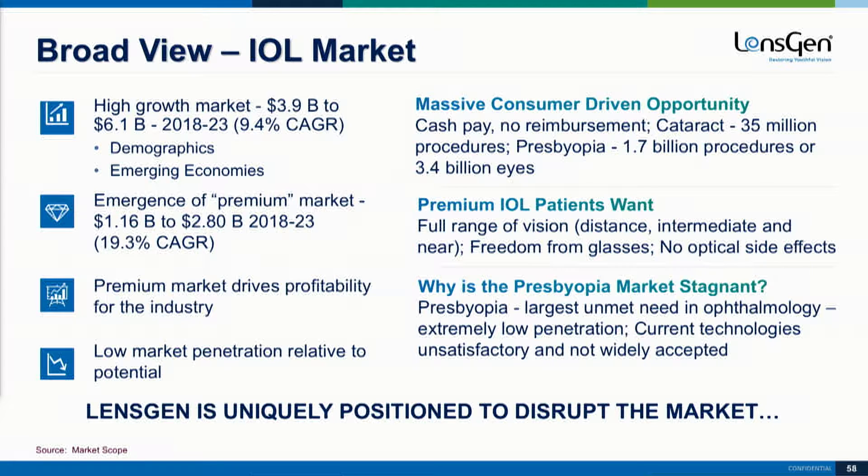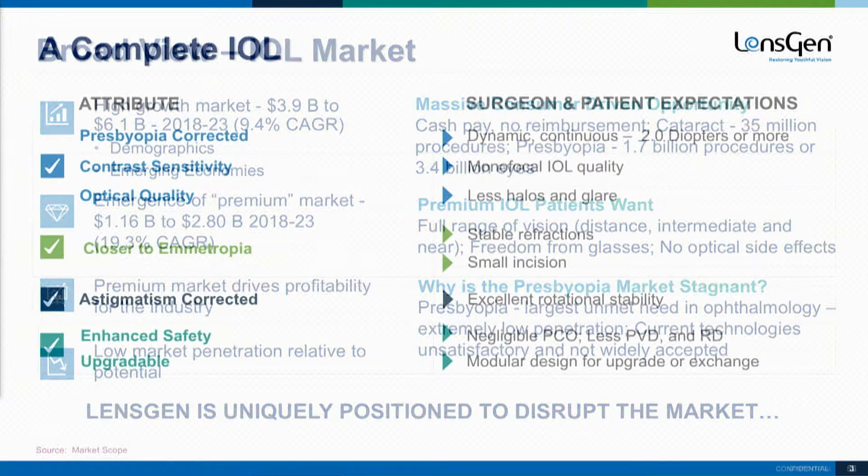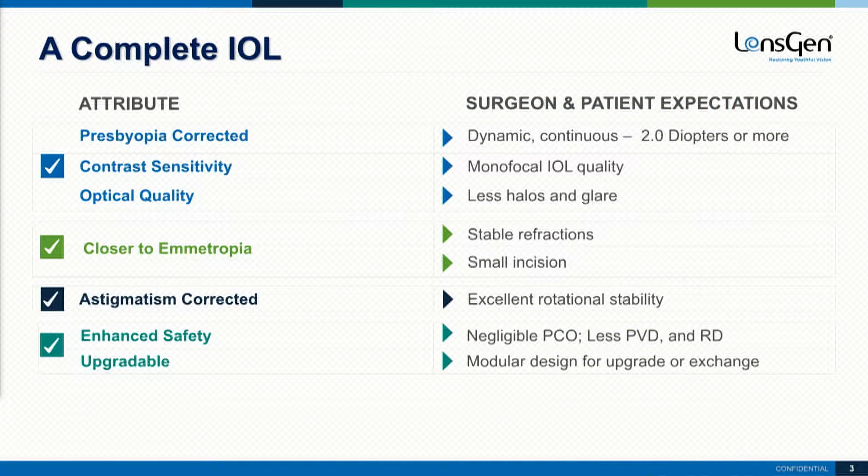LensGen is uniquely positioned to disrupt this market. So what is a complete IOL? A complete IOL gives patients presbyopia correction, contrast sensitivity, optical quality, emmetropic predictability, astigmatism correction, and enhanced safety and enhanceability and upgradeability. These are the four pillars that this lens allows for.